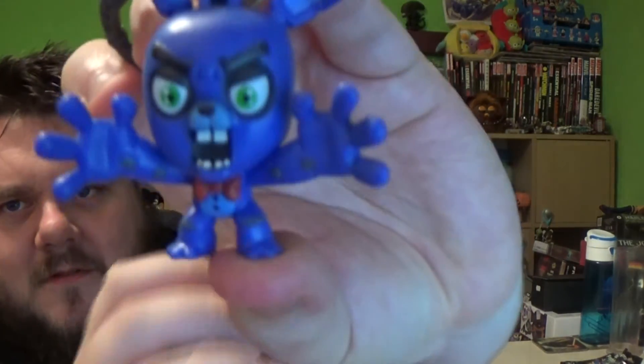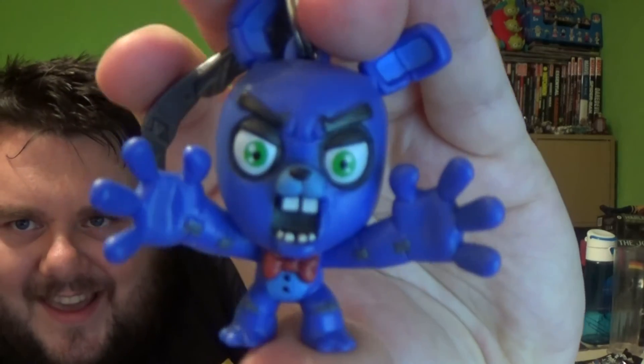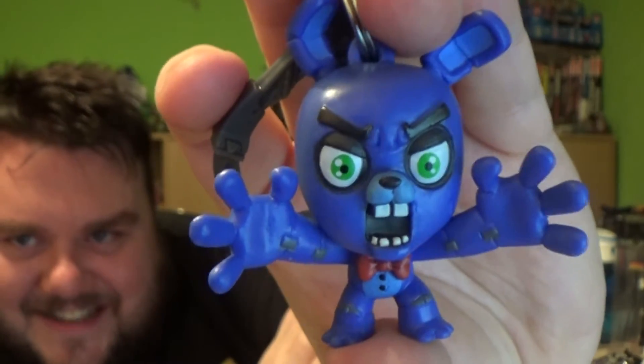A blue Bonnie! Is it blue or purple? It's blue! It looks very purple on camera, but it's blue! Hee hee, that is so cool! I love the little facial expressions — they're so adorable! I will take some awesome photos and put these on Instagram because they're so highly detailed that I can't not take some pictures of these for you!